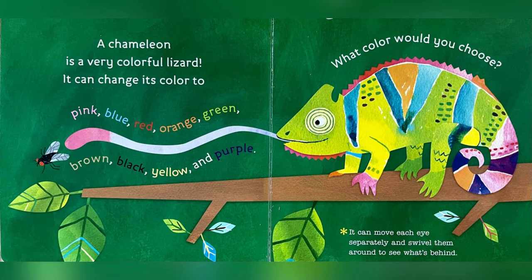A chameleon is a very colorful lizard. It can change its color to pink, blue, red, orange, green, brown, black, yellow, and purple. What color would you choose?